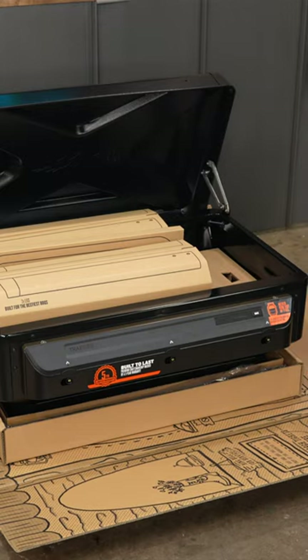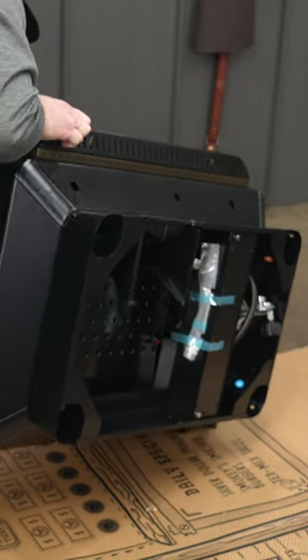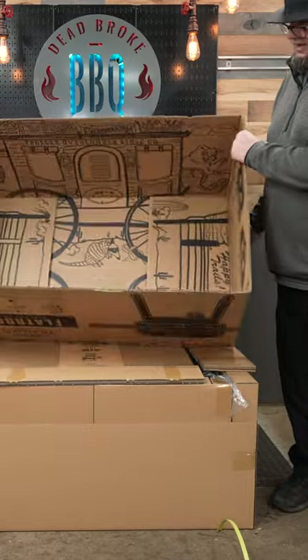They even started to label on the outside of the boxes with a picture, so you grab the right box for the next step that you have to assemble. And, like all the rest of them, if you've got little kids, you even get to make a fort out of the box.